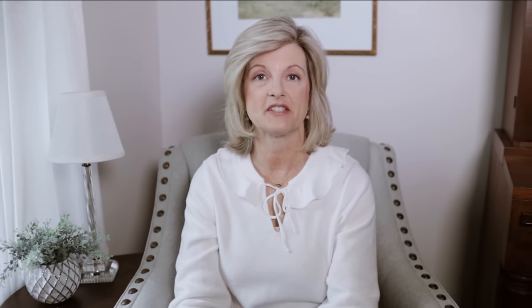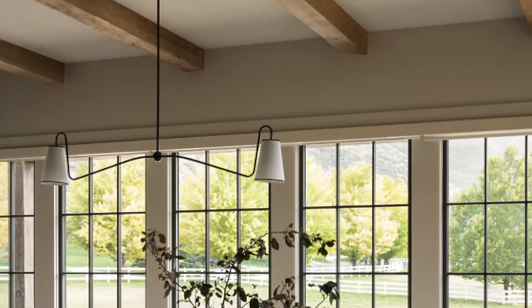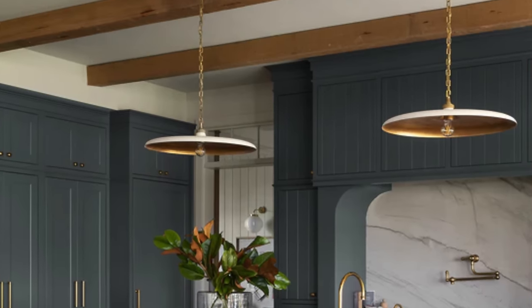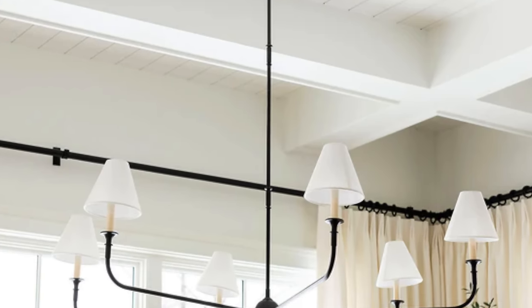Number one: change your builder-grade light fixtures. This makes a big difference. It makes your house look custom and it is a great way to show off your style and personality. Builder-grade lighting can be generic and inexpensive, but by changing out your lighting to some custom lighting, that's going to take your house to a whole new level. This includes chandeliers, pendants, sconces, and don't forget, everything doesn't have to be matchy-matchy just as long as it coordinates together.